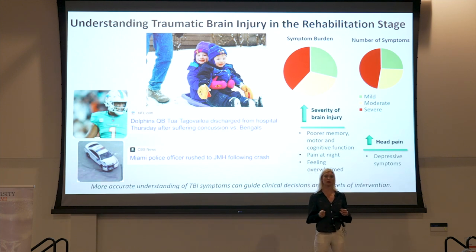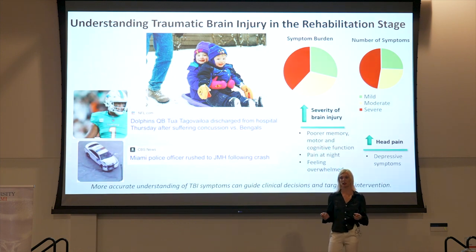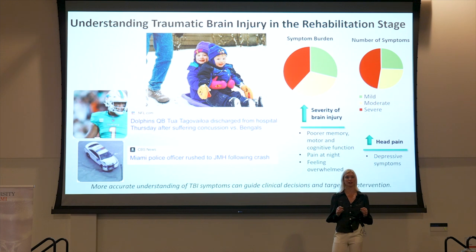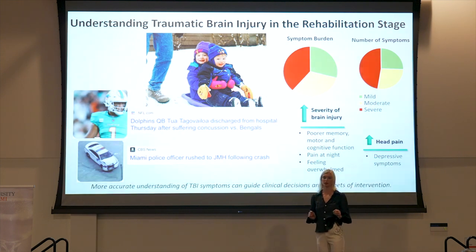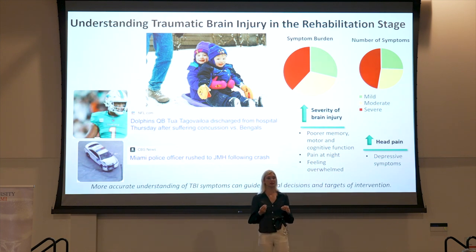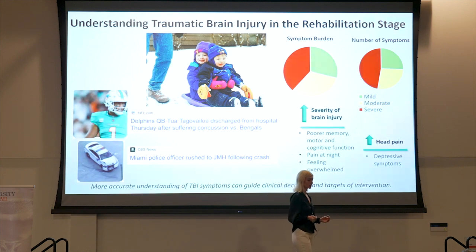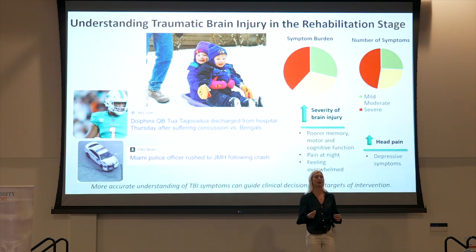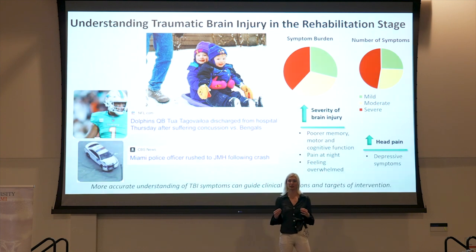Red indicating the most severe form of TBI, yellow indicating moderate, and green indicating mild. We have found an association between an increase in TBI severity and a decrease in age, which indicates that younger patients may be at risk for adverse TBI outcomes. Memory problems have been consistently reported across all domains of TBI severity as the number one concern. Finally, we have found a significant association between an increase in severe head pain and an increase in depressive symptoms.